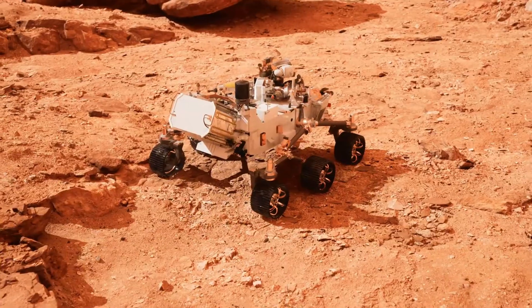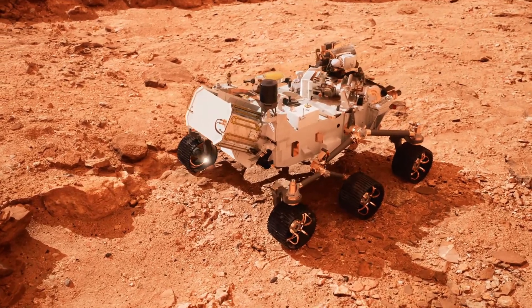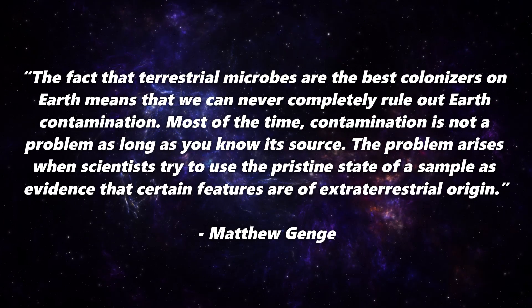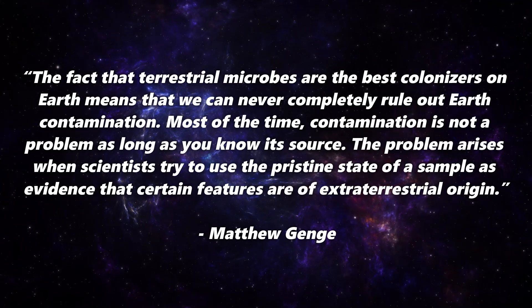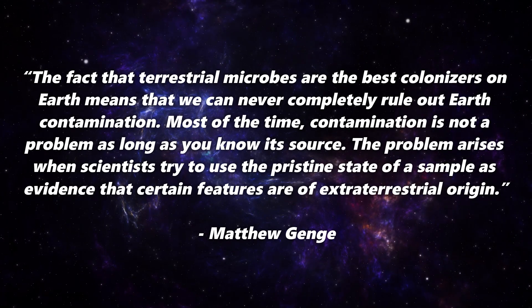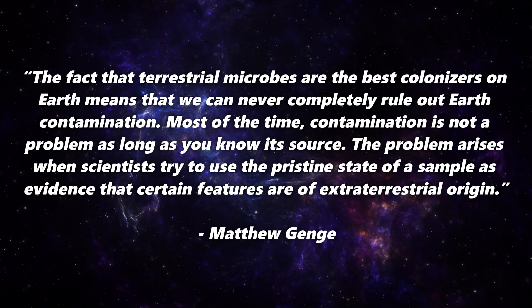On the other hand, it also complicates the search for extraterrestrial life. After all, how can we be sure in the future that signs of life found on samples from space do not simply come from Earth? Matthew Genge therefore warns: the fact that terrestrial microbes are the best colonizers on Earth means that we can never completely rule out Earth contamination. Most of the time, contamination is not a problem as long as you know its source. The problem arises when scientists try to use the pristine state of a sample as evidence that certain features are of extraterrestrial origin. Because these little survival artists could not only survive there, but even reproduce.